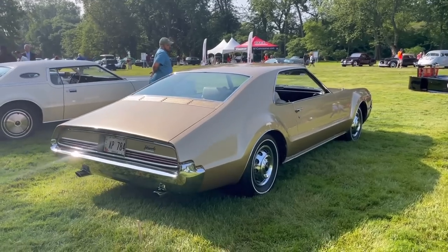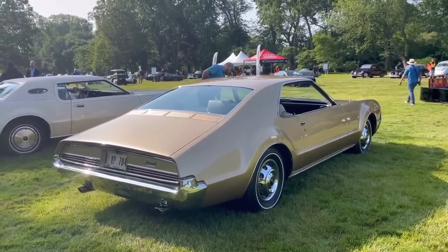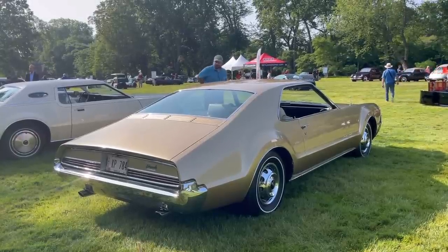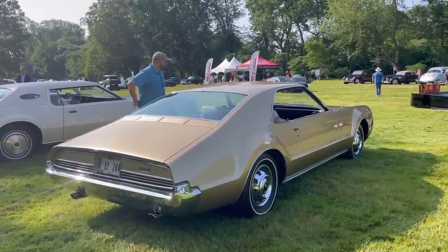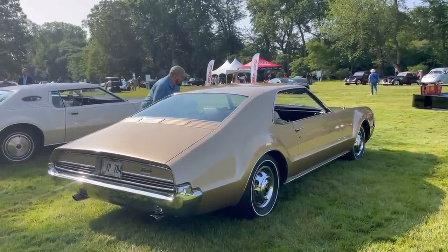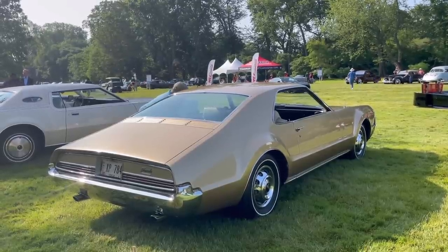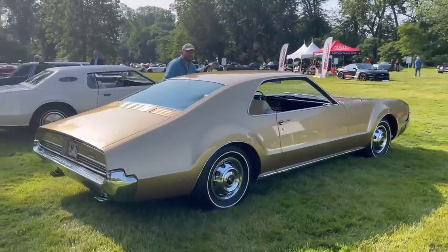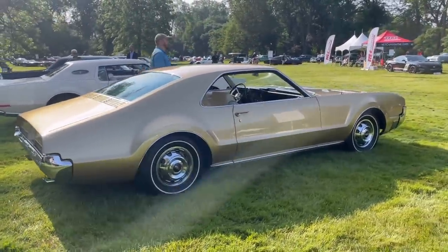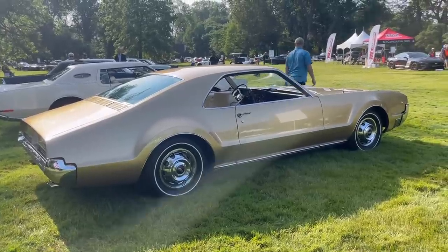This person also has a humorous license plate: XP-784. That was the code name for the Tornado used during its development. Here again, you see that feature line, and it's great that it's a sunny day and this is a metallic paint because it really shows off that feature line. The trunk on this sunny day is super bright and illuminated, while the body side in the shade is much more muted. Just a great look overall.